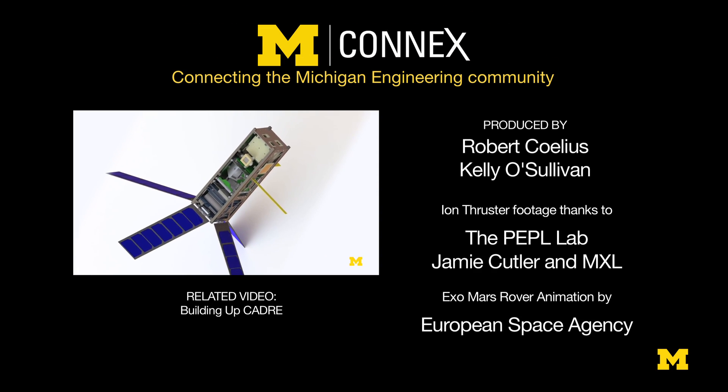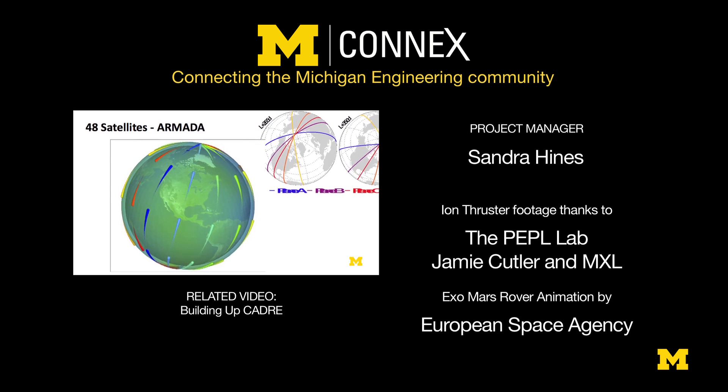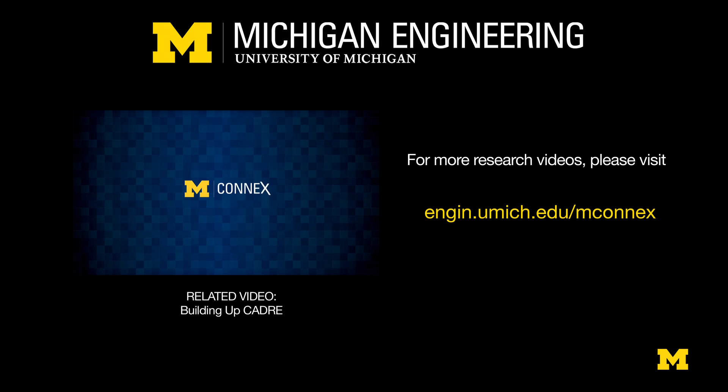The CADRE satellite is a precursor to a future mission called Armada. We're going to have a large constellation of satellites that go up to low Earth orbit and study the atmosphere. Before we put the spacecraft on the rocket, there's a lot that goes into it...